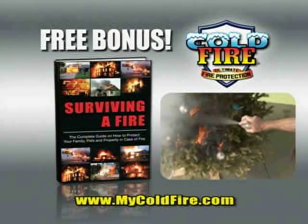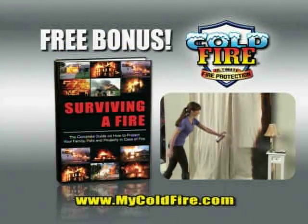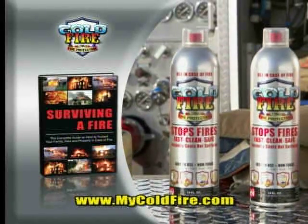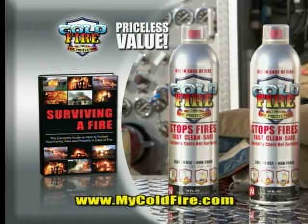As a free bonus, you'll get our Cold Fire Safety Book, filled with tips on how to protect you and your family from fire. That means you get two cans of Cold Fire and the Safety Book, a priceless value for only $19.99.